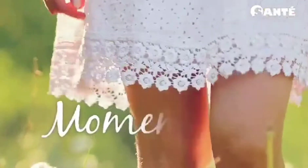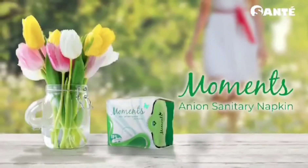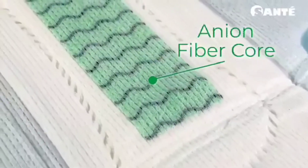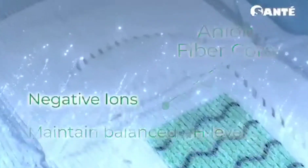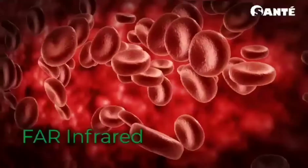Experience soft and smooth cottony protection with Moments and Ion sanitary napkins and Moments and Ion panty liners. An ion fiber core releases negative ions that help maintain a balanced pH level. The negative ions also help neutralize odor.